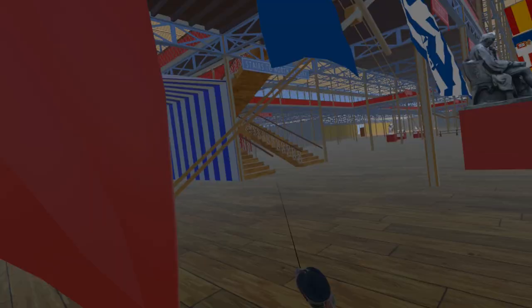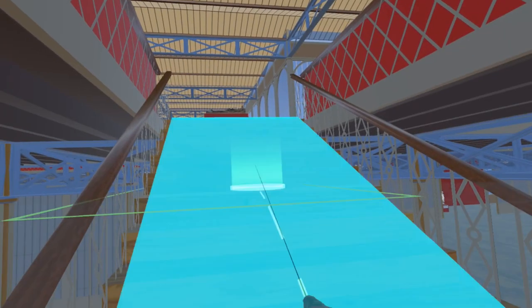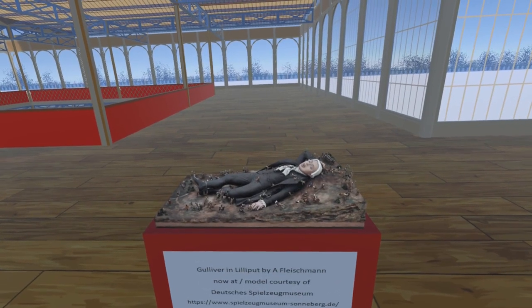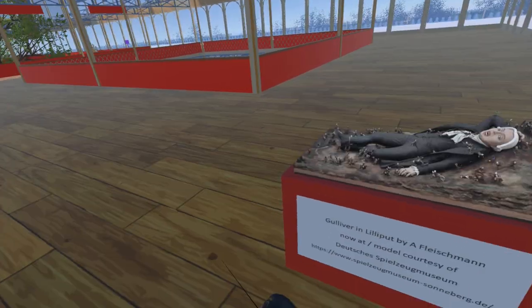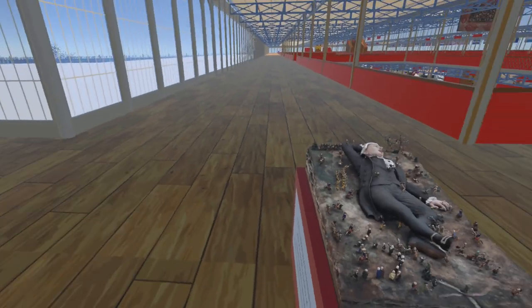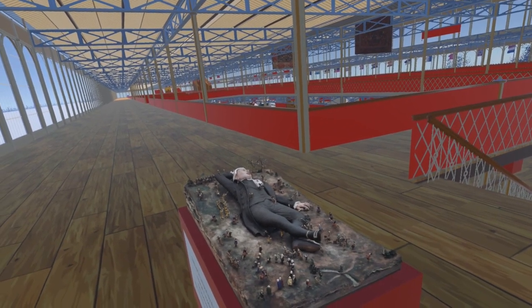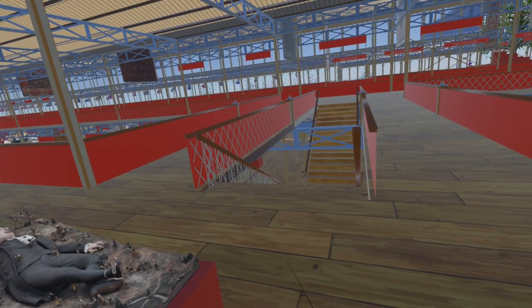The first of these items is found on the gallery level just at the top of the stairs. This is a model of Gulliver in Lilliput by Adolf Fleischmann of Sonneberg, Thuringen, Germany. The Lilliputians are beautifully detailed and our 3D model does not do them justice. This piece can now be seen in the wonderful Deutsches Spielzeugmuseum — the German Toy Museum — in the beautiful town of Sonneberg. We are most grateful to Deutsches Spielzeugmuseum for allowing us to photograph this on one of their closed days, including removing it from its glass case.